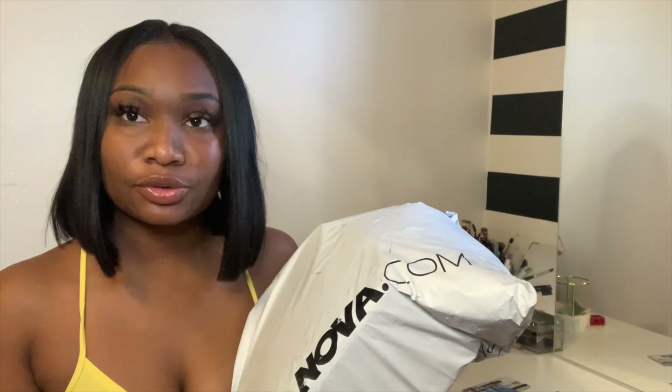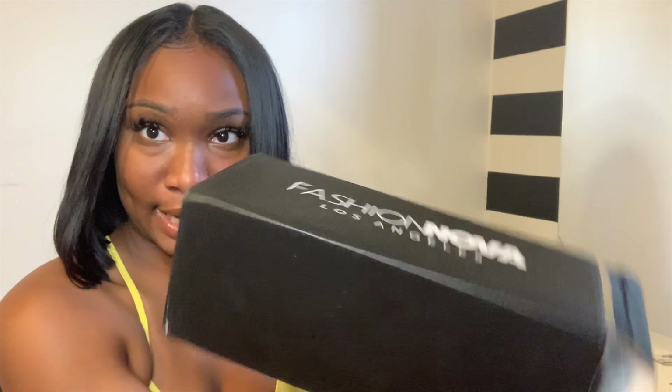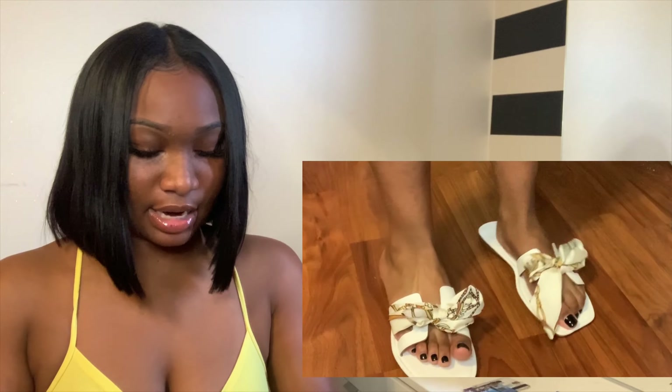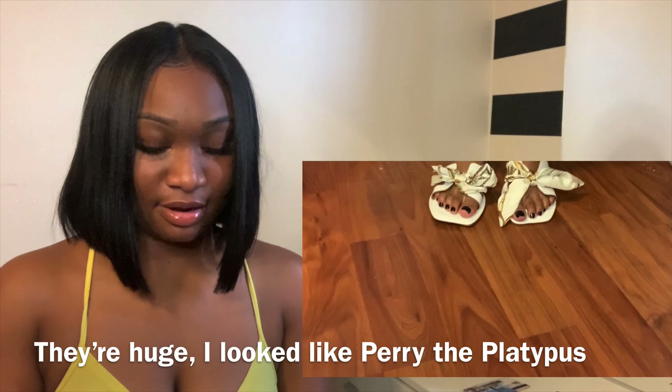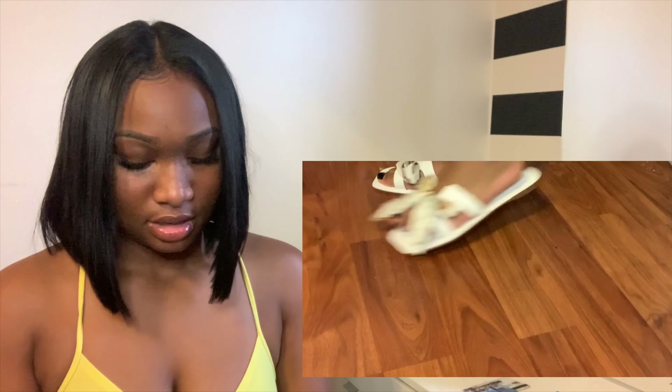As you can see I ordered some shoes from Fashion Nova — I hope they fit. I ordered them a size up because they're sandals. The Fashion Nova box is looking very beauty-supply. These shoes look big. So I ordered them in a 10 because I thought they were gonna run small, but now I'm kind of thinking I should have ordered my actual size which is a nine. We're gonna see when I try them on.